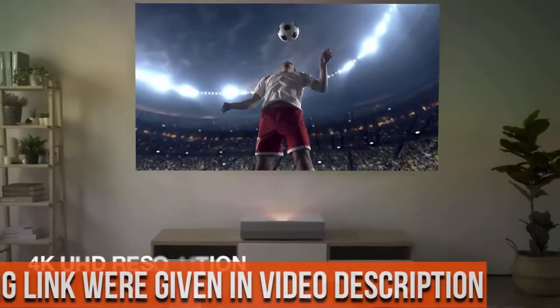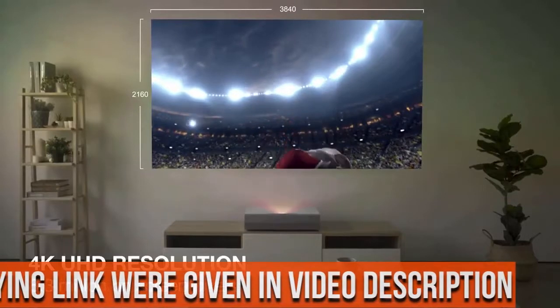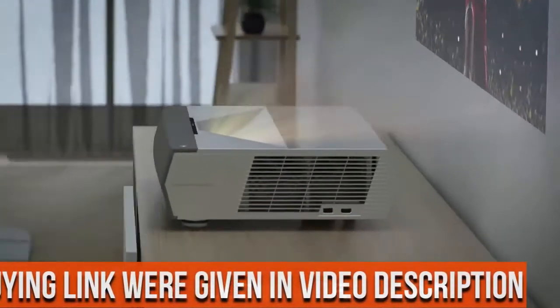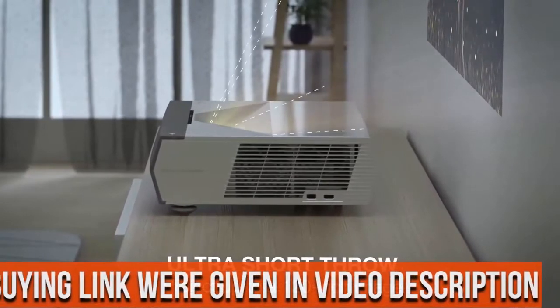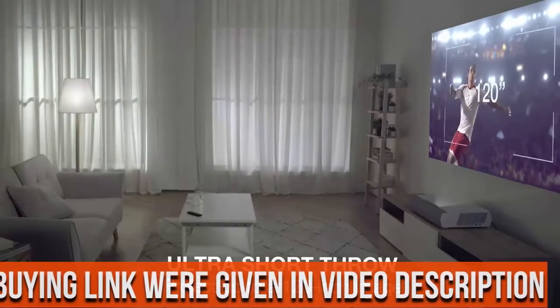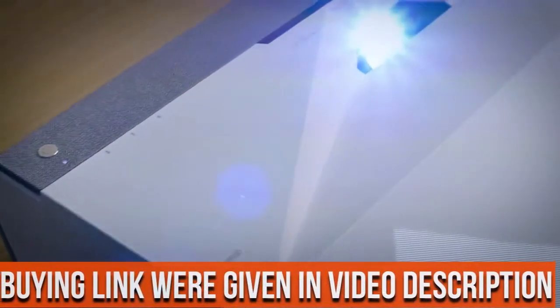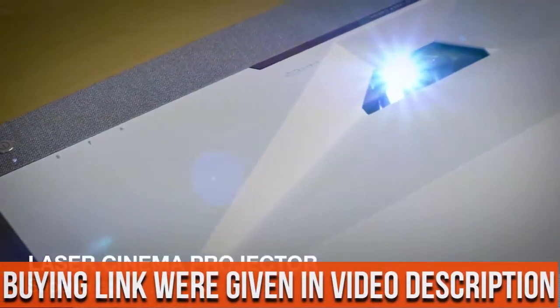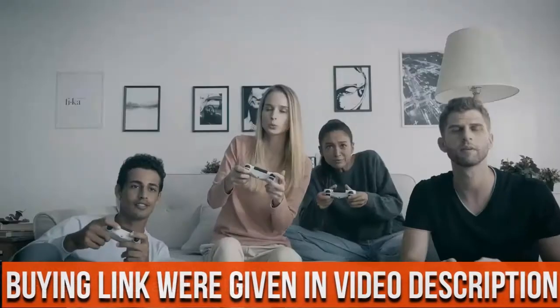Enjoy a high-quality 6-segment color wheel experience — richer colors and enhanced brightness with the 6-segment color wheel. The RGB-RGB color wheel brings accurate cinematic color to your home, reproducing movies, TV, and games the way the director envisioned.